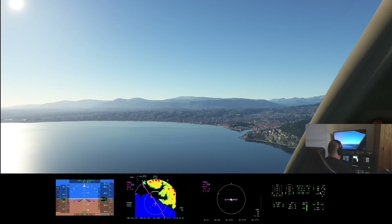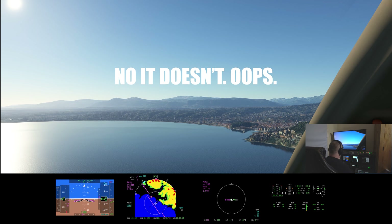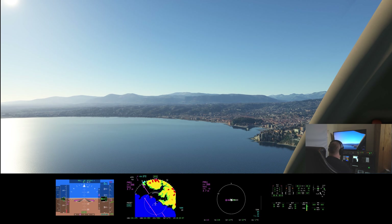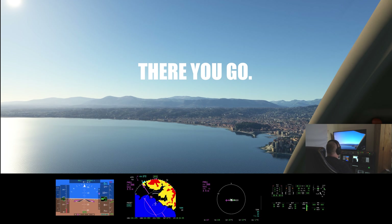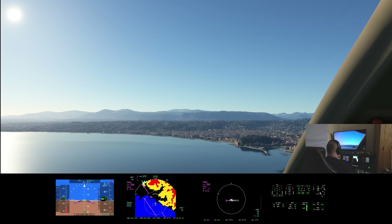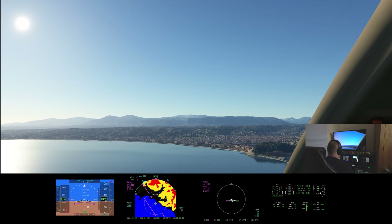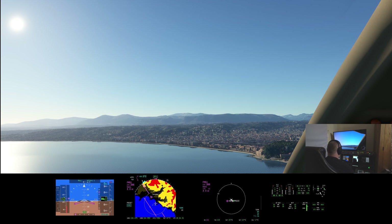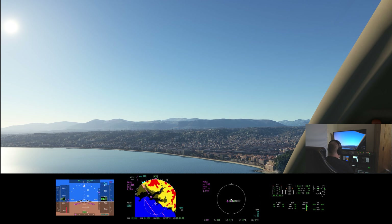Gear down, flaps 3.5. Autopilot goes off. Bring my nose up a bit. I've descended a little bit too far — screwed up slightly, but that's alright. Final, runway 22 Left, BRT 2600, slow to final approach speed, QNH 1010, clear to land runway 22L.